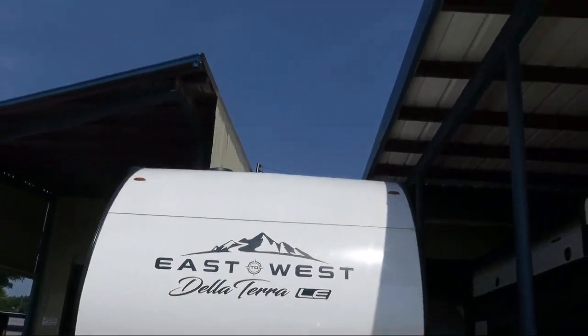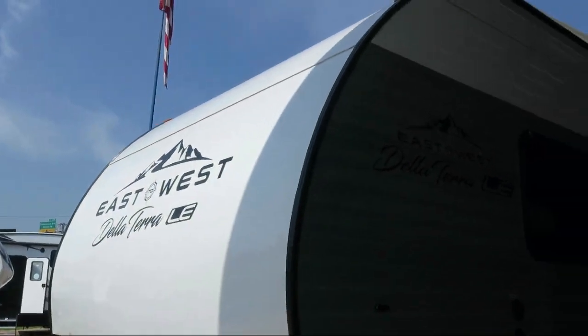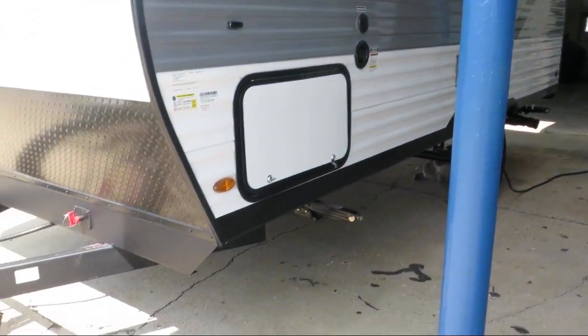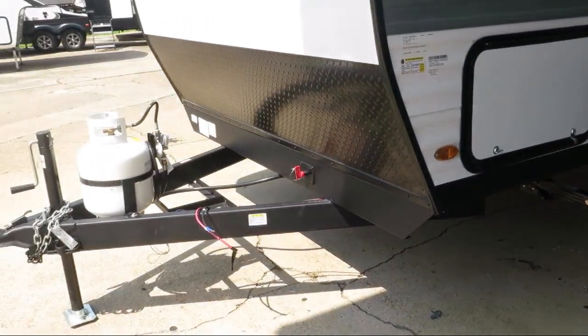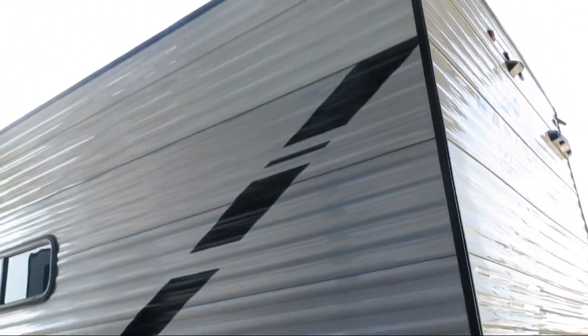This beautiful travel trailer comes equipped with outside storage including a full pass-through compartment, power tongue jack, triple step entry, heated and closed underbelly, LED exterior lighting, and outside shower.